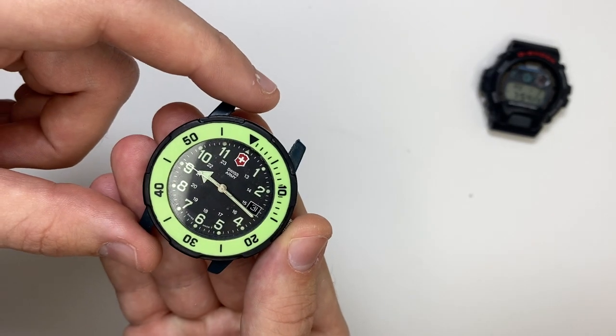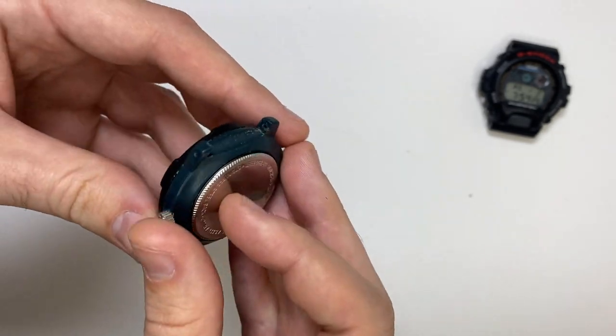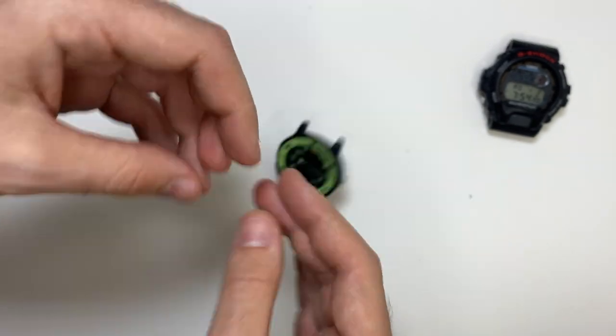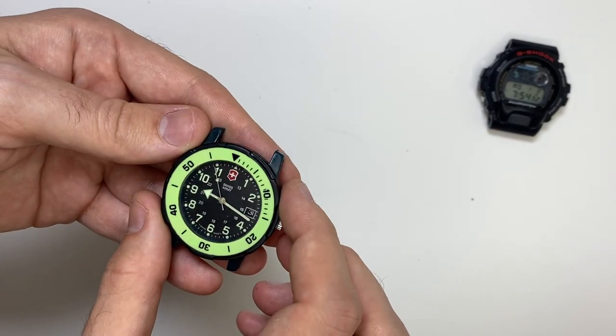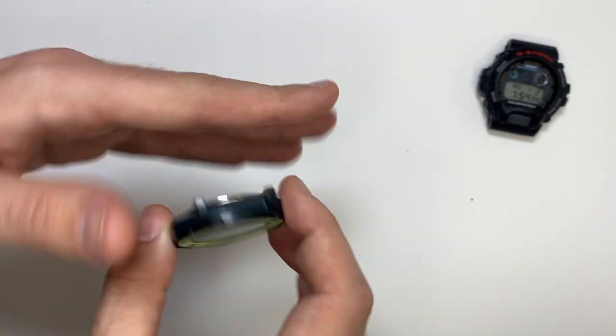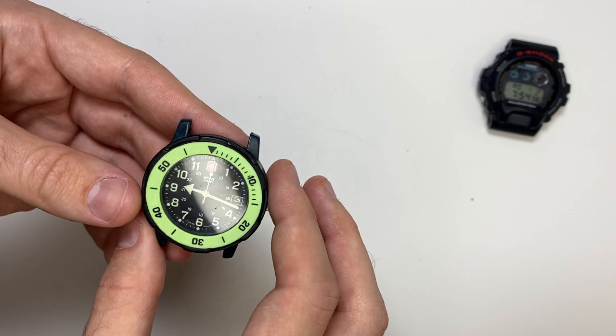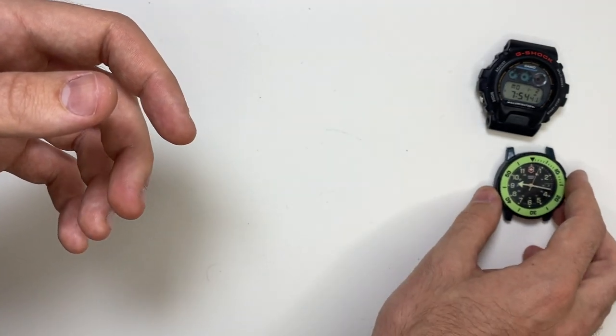Next up we have a Swiss Army. I wasn't sure if it was real because it's plastic, but I looked on eBay and it is real. I opened the back, changed the battery — it is legit. I just wanted to make sure before showing it on the video. No strap, but it runs great.